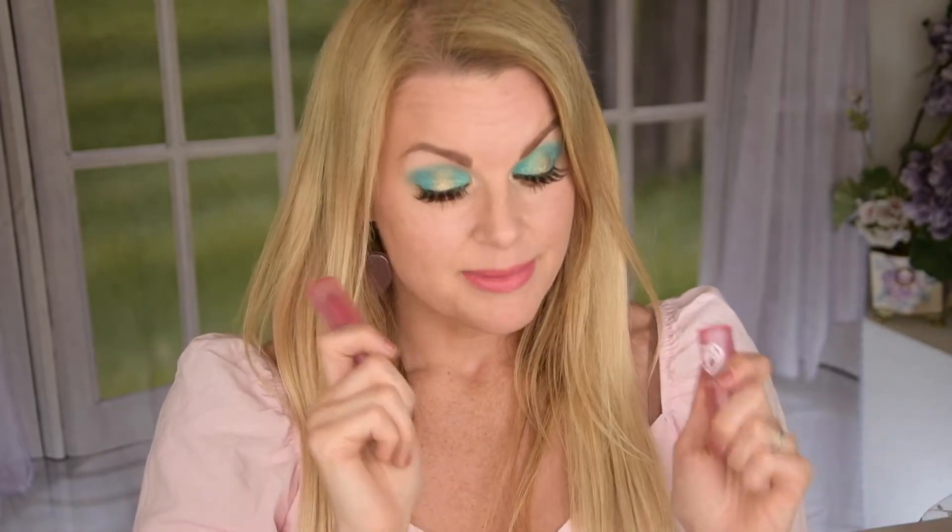The lip pencils are really creamy and the lipsticks as well. If you don't like pink lipsticks, I don't think this collection is for you, but for me this is perfect — the Dream House is like an everyday shade. The Malibu Sunset, the deeper one, I absolutely loved it. I thought it looked so flattering on me, so I'm super happy about that.